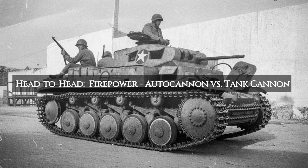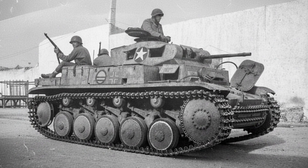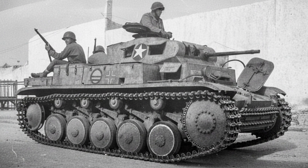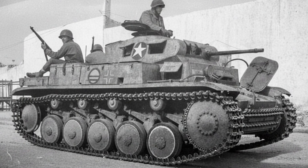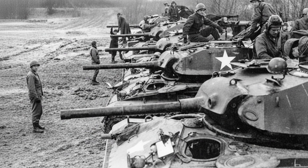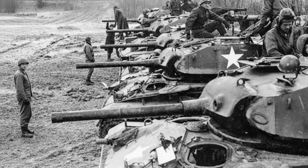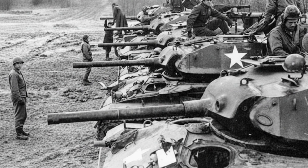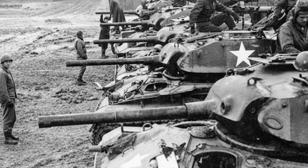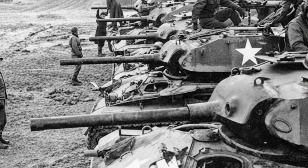Firepower is the most lopsided category imaginable. The Panzer II's 20-millimeter autocannon fired a tiny, half-pound shell. With its best tungsten-core armor-piercing round, it could penetrate about 20 millimeters of armor at 100 meters — barely enough to threaten an armored car. Against the Chaffee's sloped front, it would have zero effect. The M24 Chaffee's 75-millimeter M6 gun fired a 15-pound shell. Its standard armor-piercing round could penetrate over 70 millimeters of armor at 500 meters. It could destroy a Panzer II from any angle, at any conceivable combat range — and could even penetrate the frontal armor of a Panzer IV from over 1,500 meters. This isn't a competition; it's a complete annihilation. Verdict: an overwhelming, absolute victory for the Chaffee.